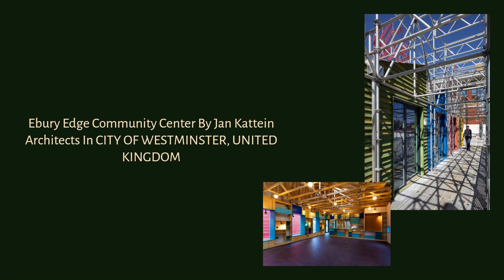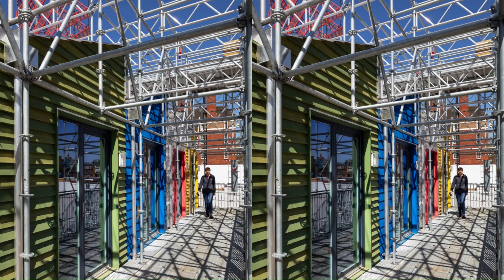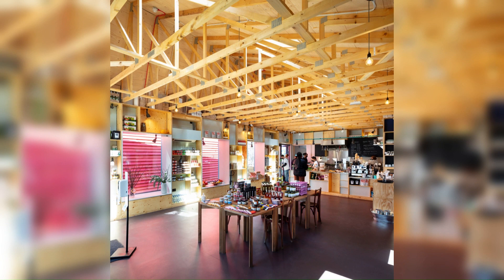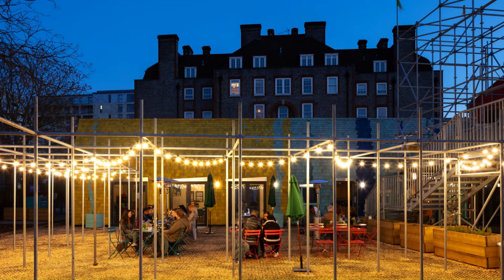Ebury Edge Community Centre by Jan Cadian Architects in City of Westminster, United Kingdom. Ebury Edge comprises temporary affordable workspaces, a cafe, and a community centre to provide a continuous place for residents old and new to meet as the Ebury Bridge Estate is redeveloped phase by phase.